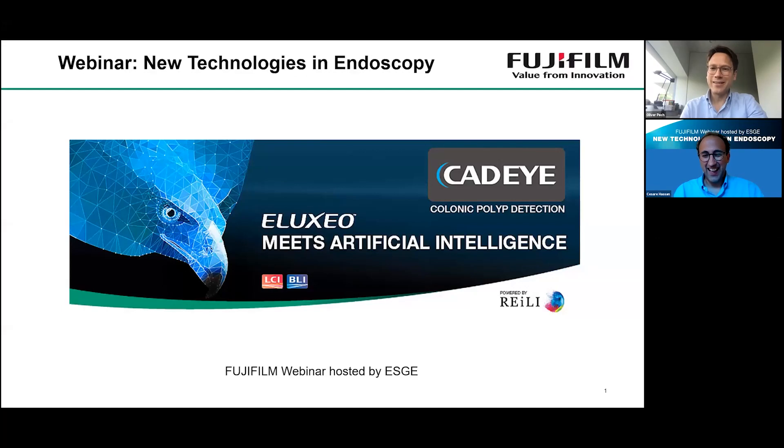Hello, Oliver. Good to be with you and with all our friends. We would like to start this webinar by introducing the new Eluxio Artificial Intelligence system, the CAT-Eye system from Fujifilm, which is very exciting.